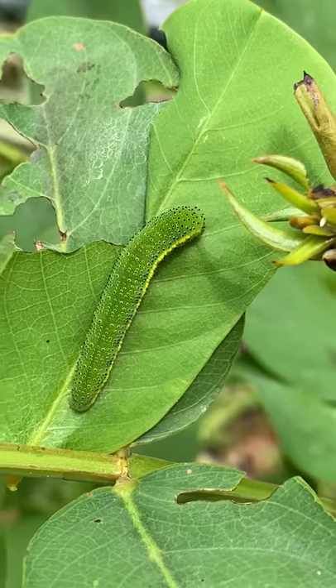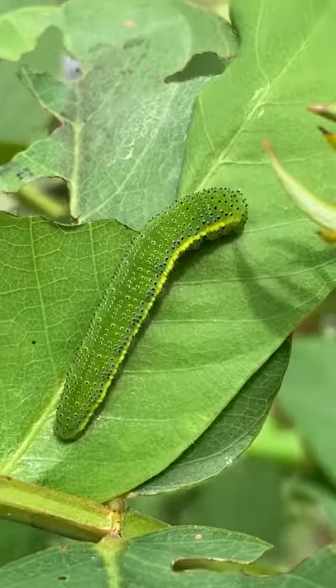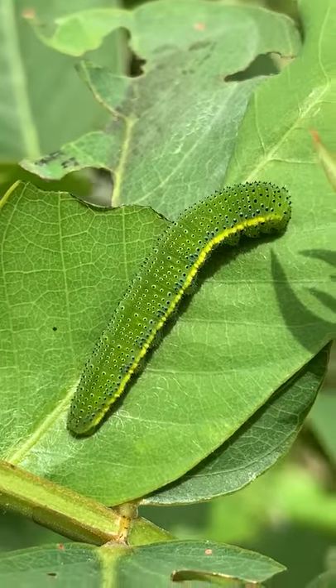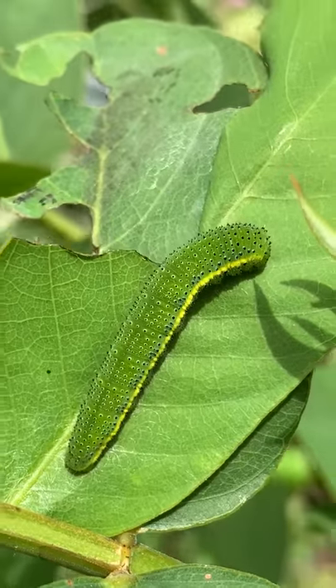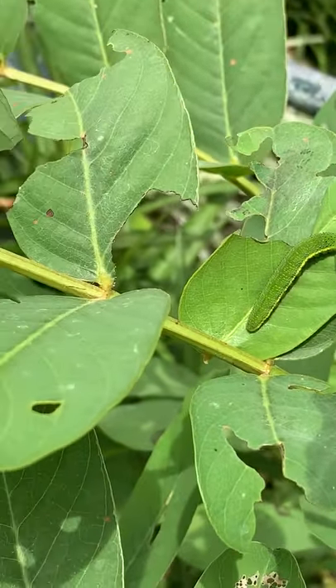It's Amy at Longview House and Gardens. I'm whispering because I'm stalking a caterpillar today. This is a sulfur caterpillar and it is feeding on a cassia plant — this is a cassia allotta.